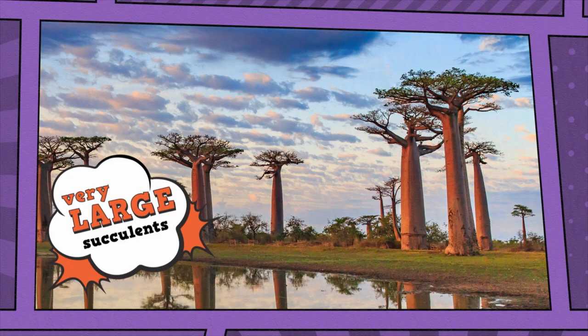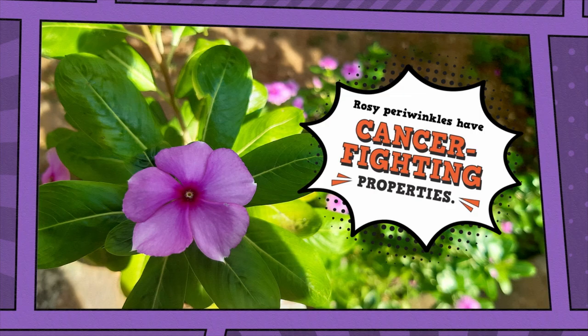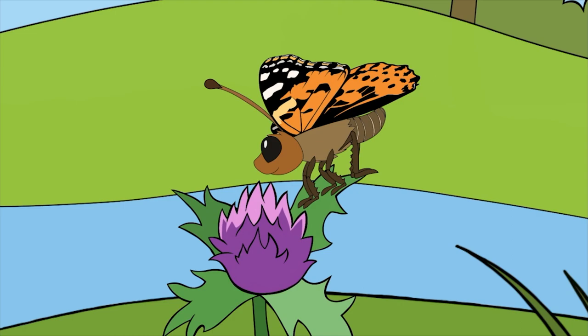Madagascar exhibits tons of rare flora and fauna — like giant baobab trees, playful lemurs like the indri, delicate rosy periwinkles, and much more. In fact, the majority of animals found in Madagascar aren't native to any other country in the world. In Guts and Stuff, we'll take a look inside different cycles and systems. This is a painted lady butterfly — butterflies have an intricate life cycle with some awkward stages along the way.